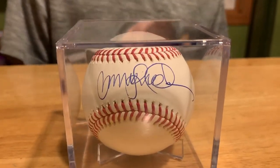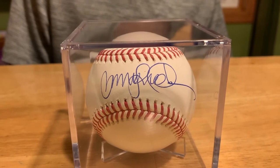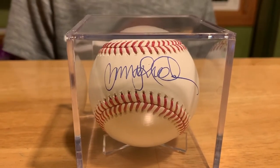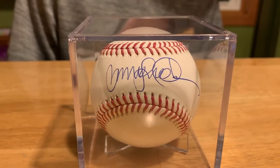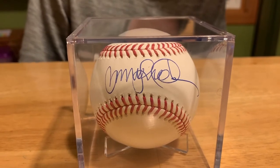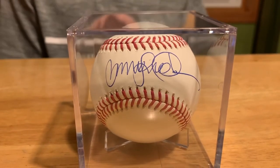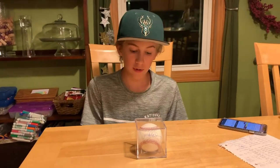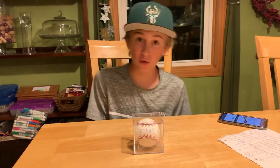He only played 16 seasons, but in those 16 seasons he managed to be a 10-time All-Star, a 9-time Gold Glove Award winner, won seven Silver Sluggers, was the 1984 NL MVP, and was inducted into the Hall of Fame in 2005. An incredible player, known as one of the best second basemen of all time — Hall of Famer Ryne Sandberg, thank you for signing my baseball.